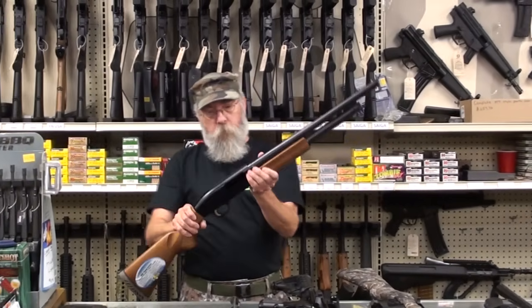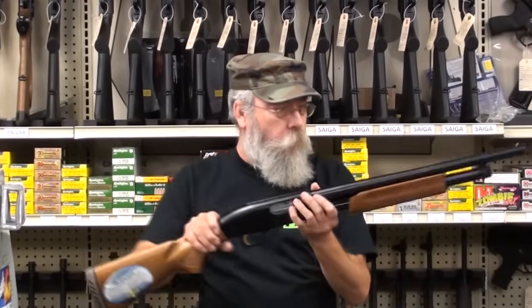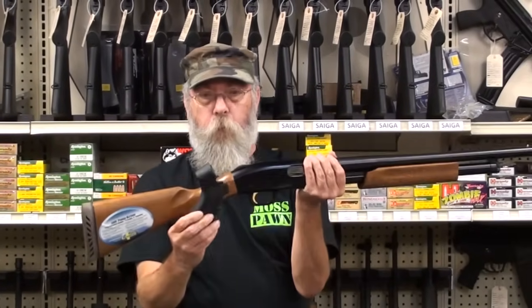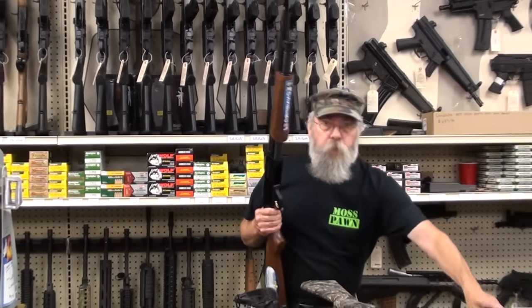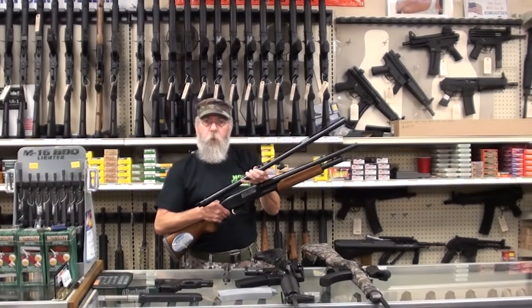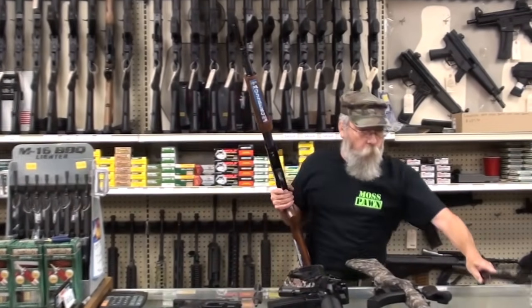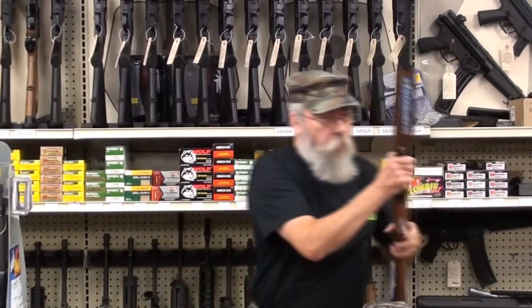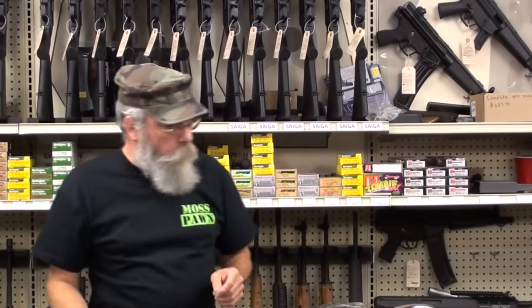Next in line, in usefulness, would probably be this Mossberg pump. This is a 12-gauge that's sold as a kit. With this gun you get your 18½-inch home defense barrel and a pistol grip, so you can change it back and forth. You also get a 26-inch hunting barrel with a vent rib — it's ported and comes with three chokes. This gun will cover everything from small game to deer, bear, whatever you want to hunt. And when you get home from hunting, you can put the pistol grip and short barrel back on. You've got a fine home defender, and you can get a lot of accessories to trick it out with different stocks.